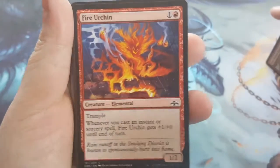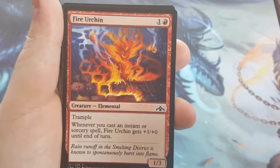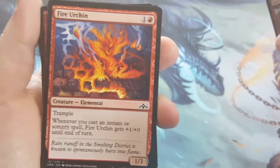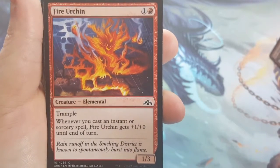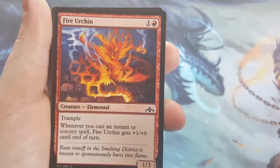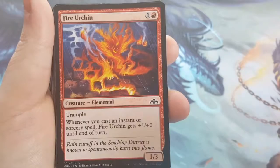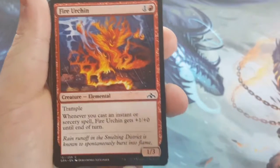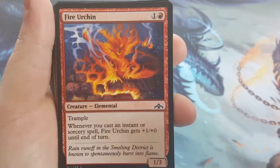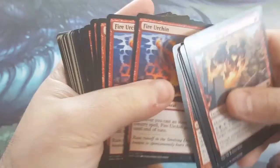The next one is Fire Urchin. He is a 2-cost 1/3 with Trample. This is where the different abilities come in. Whenever you cast an instant or sorcery, he gets +1/+0 until end of turn. We're in mono-red, there's going to be burn — you're going to be casting things just to clear the board so you can get through. Each time you do that, he gets bigger, and he has Trample, so he can get through some damage.